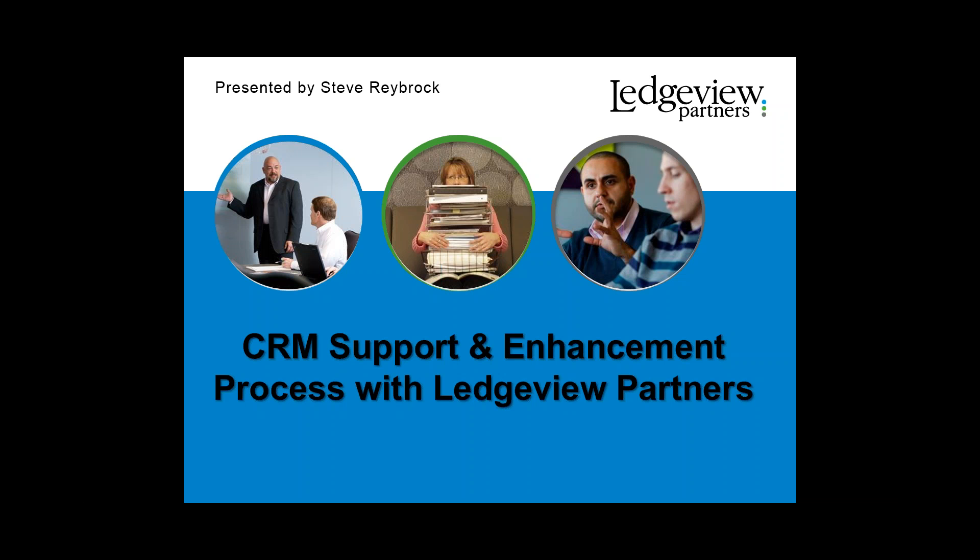This video is all about how you would handle support and enhancements for the CRM product that you purchased or that you're using, developed by Ledgeview Partners. The interested parties in this video would be those who are new users to CRM or those who just need a refresher on how to handle support and enhancements with the CRM product.